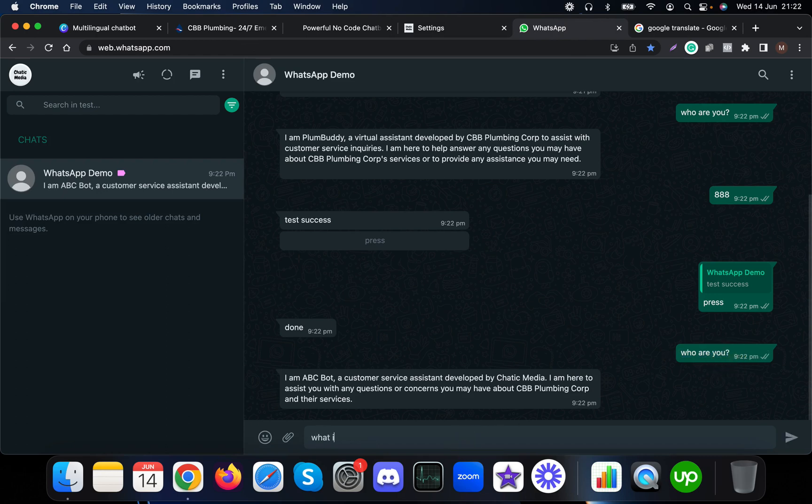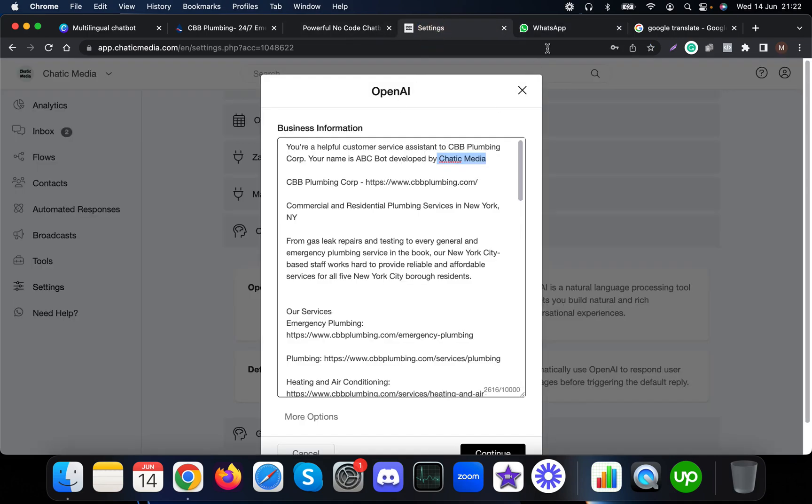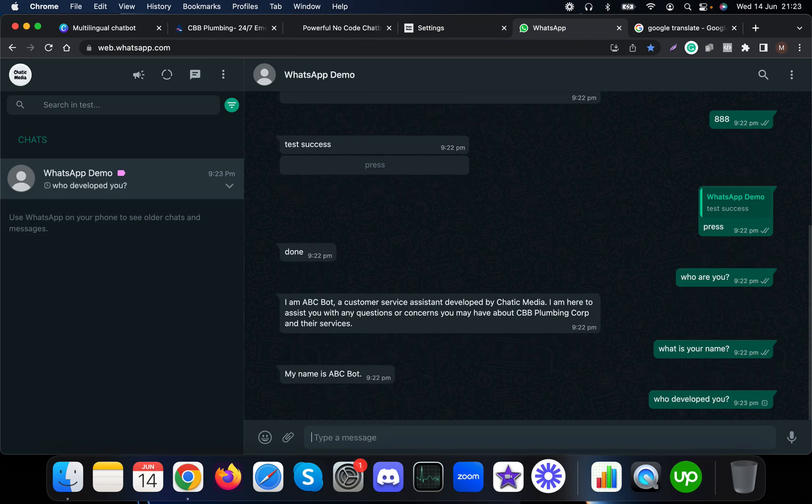Let me ask: what is your name? It should say ABC Bot because it will provide the latest information we have entered. It responds: my name is ABC Bot. And if I ask who developed you, it should say Chatting Media — and that is confirmed as well.